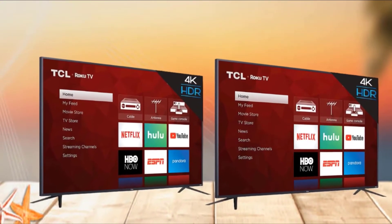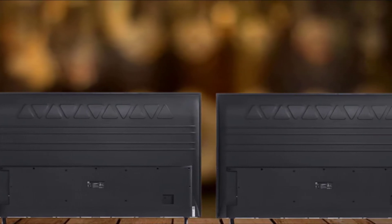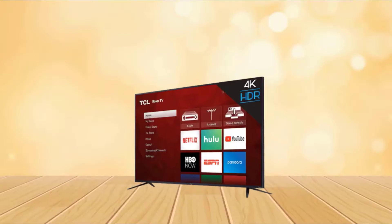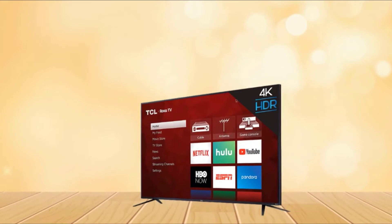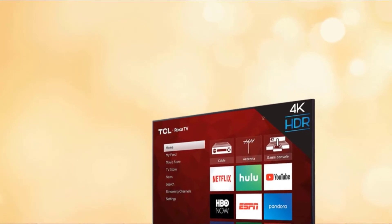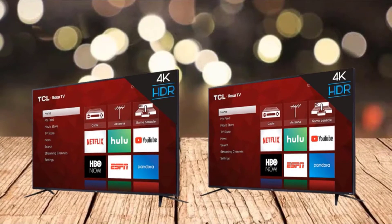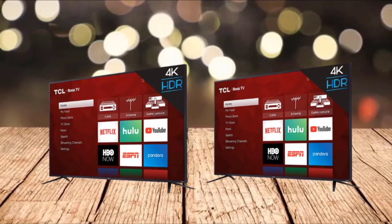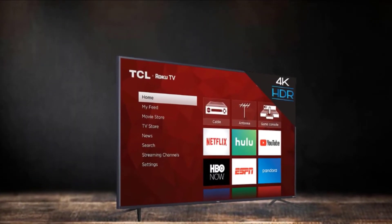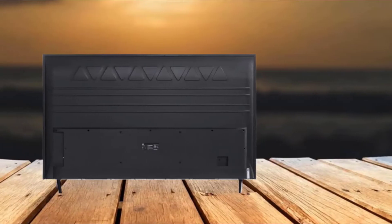Another glaring feature that puts the TV miles above is the built-in Roku, which gives you access to dozens of streaming apps like YouTube, Netflix, and many more. For better image quality, the refresh rate is 120Hz, which will be a superb experience while watching car racing and football matches. The remote control is simple with basic navigation buttons and dedicated app buttons. There's no voice control in the remote itself, however you can use voice control via the TV's compatibility with Alexa and Google Voice.